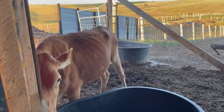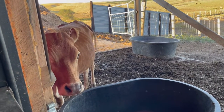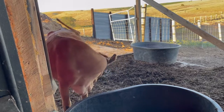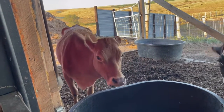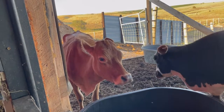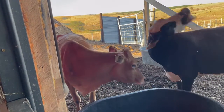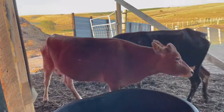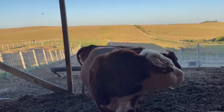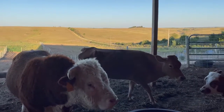Now Phoebe here is not registered, but miniature jerseys are starting to become popular because they take up less space than a regular or bigger sized cow and will produce enough milk for a family without having much waste.